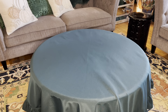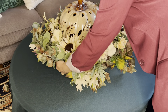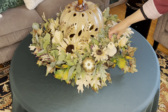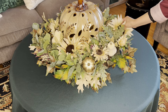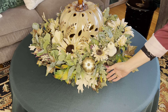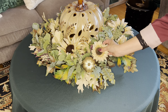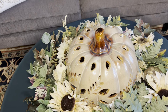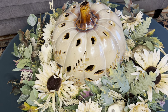I remembered I had a green tablecloth and thought let's give it a try, but standing back and looking at it, it's okay - I think I'm going to go with the gold tablecloth. It just seems to go a lot better, so I'm going to switch it back to gold.